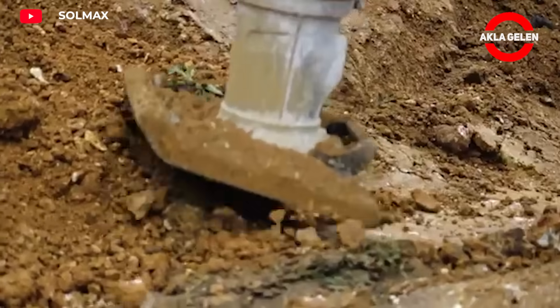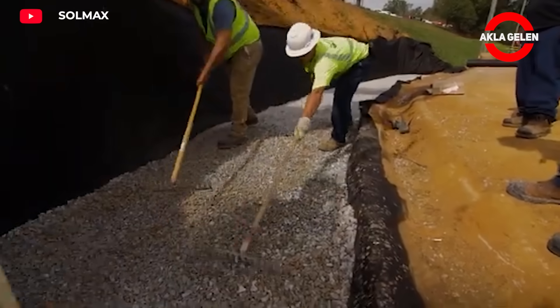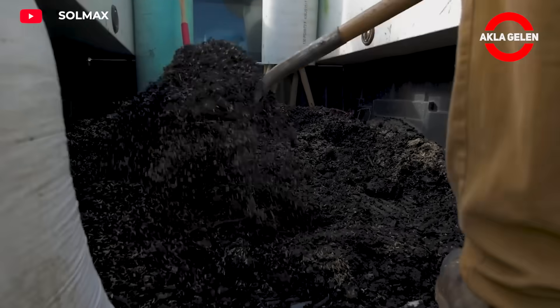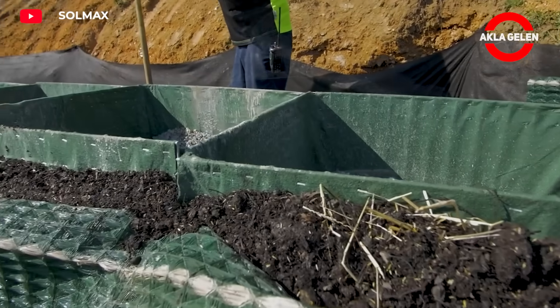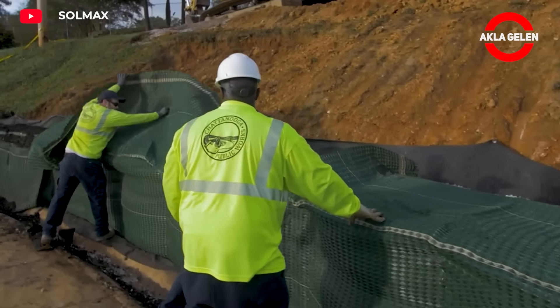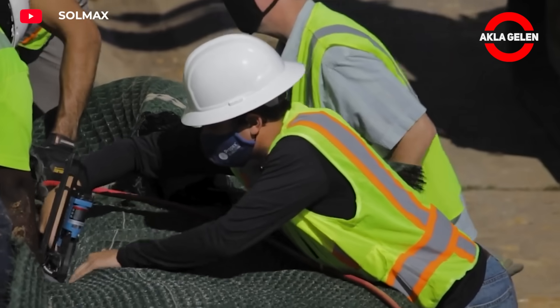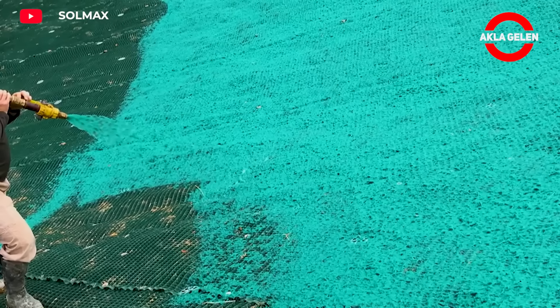The Propex Scour Lock system is particularly effective in providing protection against underwater erosion. It is also used in areas such as slope stabilization and erosion control. It can be installed quickly and easily thanks to its modular structure. The system creates a resistant barrier against the erosive effects of water and also prevents erosion by ensuring the adhesion of plant roots.